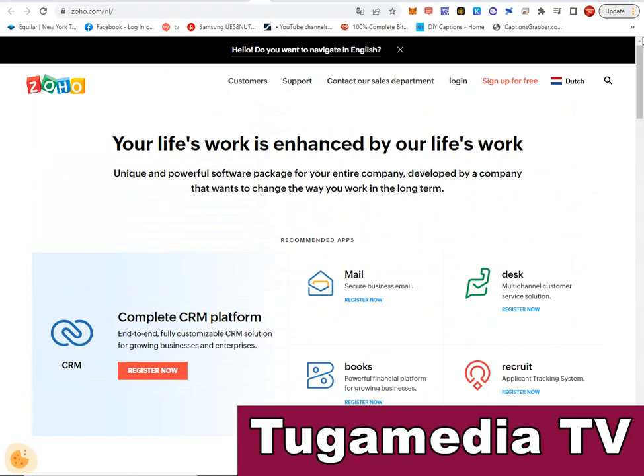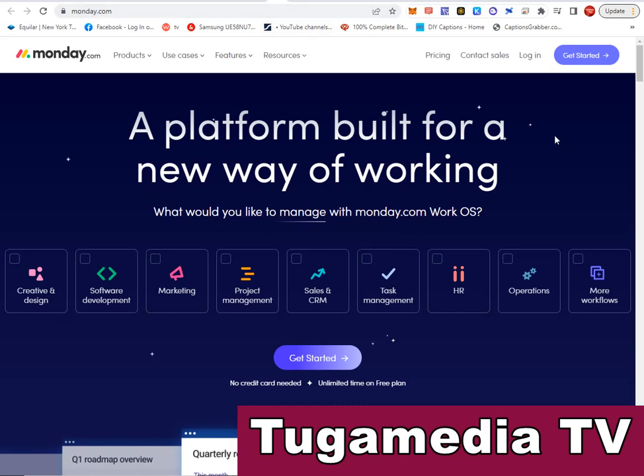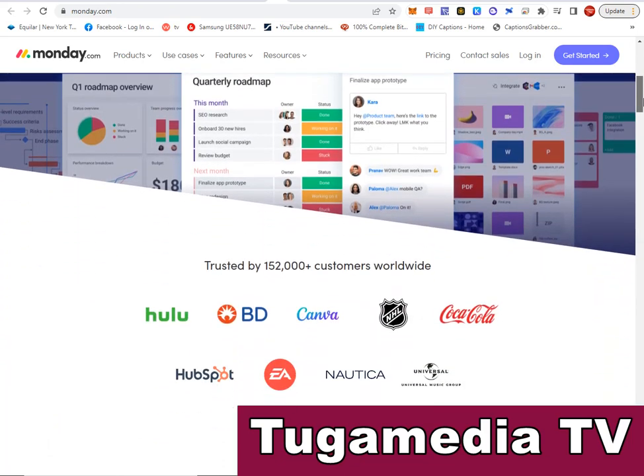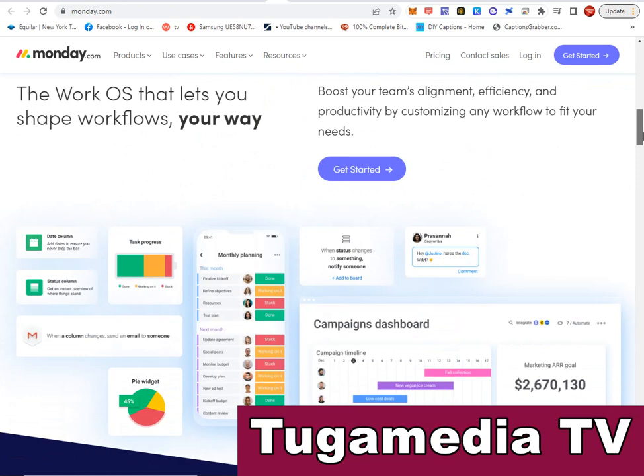Visit zoho.com, sign up for free, and see how it works. Another powerful project management software is Monday.com — a platform built for a new way of working. Go to monday.com and see their powerful features. They are used by over 152,000 customers worldwide, including big names like Canva, Hulu, Coca-Cola, Nautica, and HubSpot.